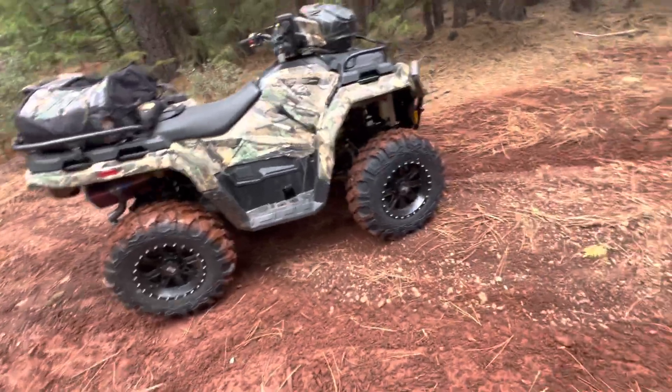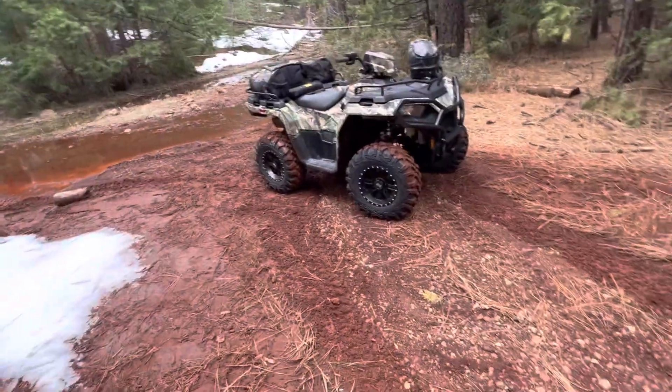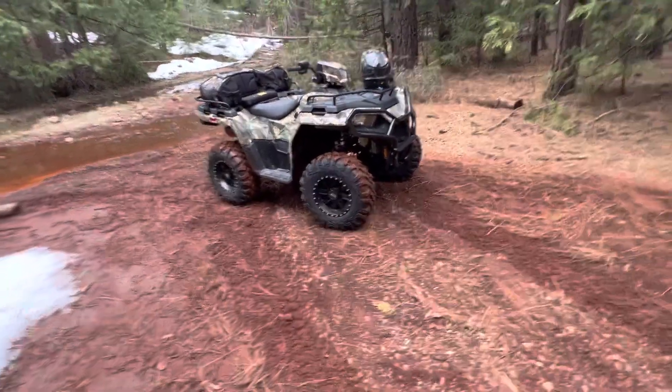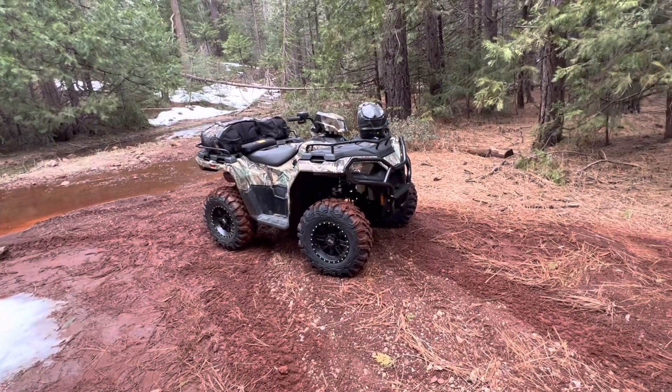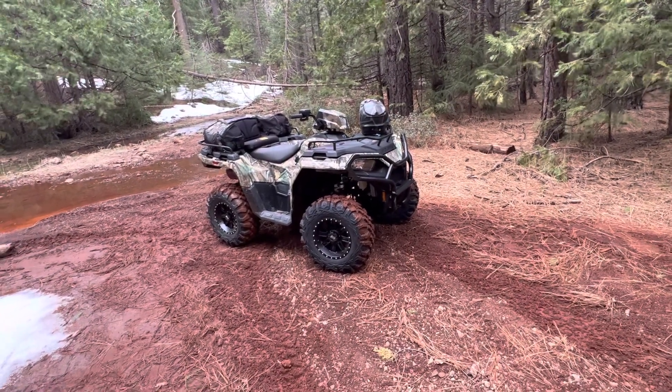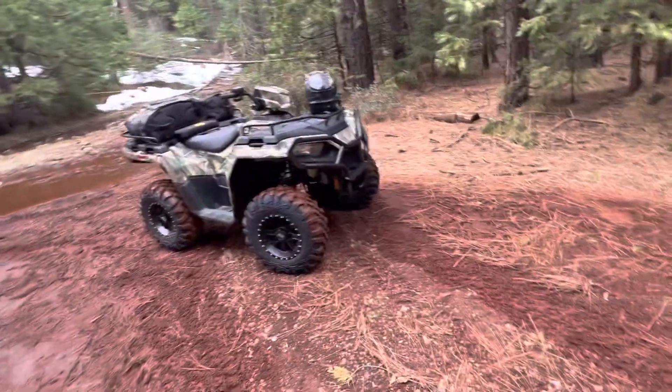I bought it last fall. I've had it six months now — it's probably got 150 miles on it total. Just got these tires put on, but I'm going to do a quick overview of the machine itself, sharing if you're in the market for one of these things and what you're going to use it for.